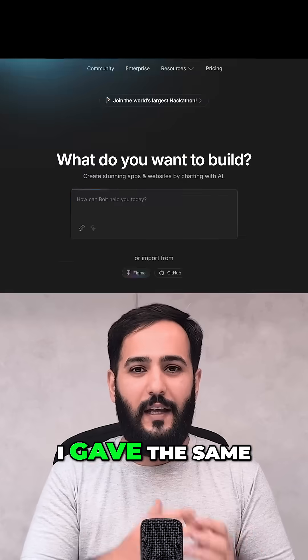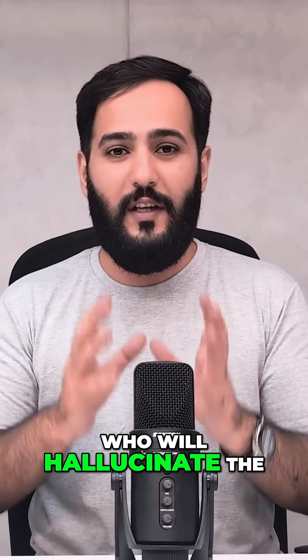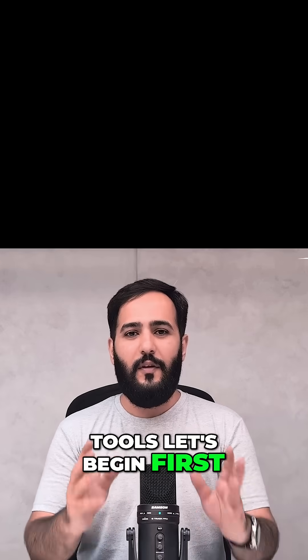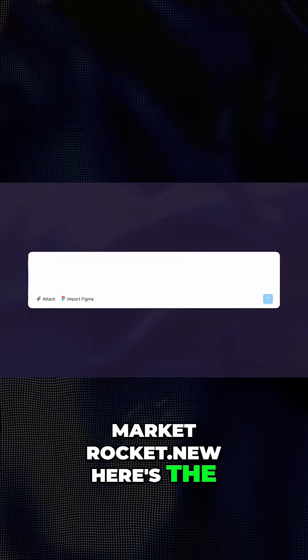And not just one AI — I gave the same prompt to three different tools. Who will nail it in one go? Who will hallucinate the most? Today we're putting Lovable, Rocket.new, and Bolt in a head-to-head design challenge: one prompt, three tools. Let's begin with the new player in the market, Rocket.new.